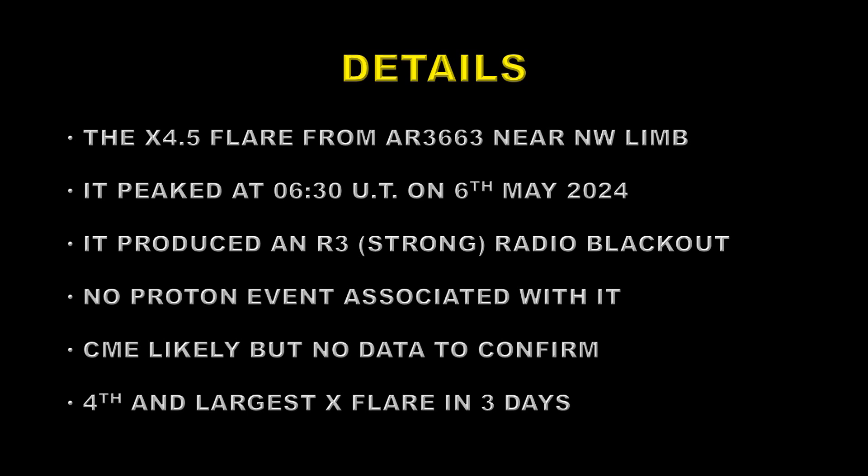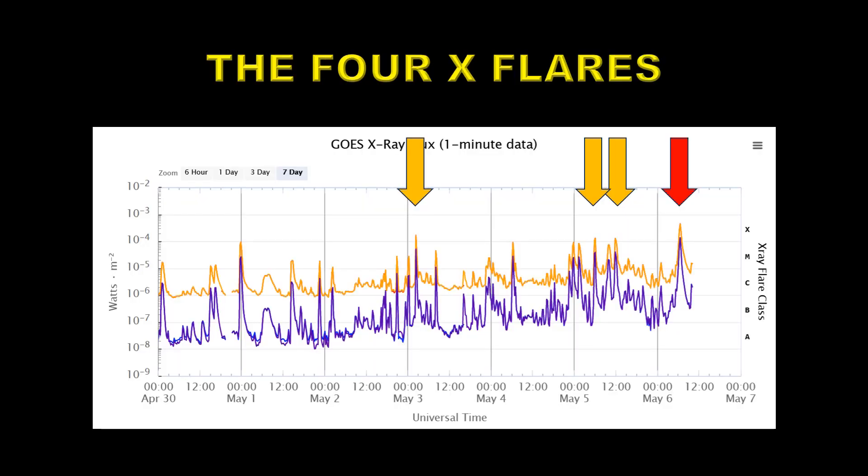The flare peaked at about 6:30 UT on the 6th of May. It produced an R3, which is a very strong radio blackout, over a fairly large portion of the Earth. No proton event was associated with it, which is a little strange. A CME is likely, but we have no data from the coronagraphs on SOHO to confirm that there was a CME. It's the fourth and largest flare in just three days. Here's the X-ray light curve for the last week and you can see the four X flares marked here with arrows,